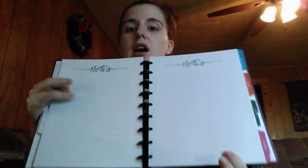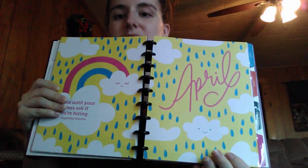After every month, there's a note section so you can take notes for that month — anything you want to remember. I always use my note section at the end of each month for my YouTube video ideas. April is super cute — it says 'Hustle until your haters ask if you're hiring.' That's my favorite — I love that.